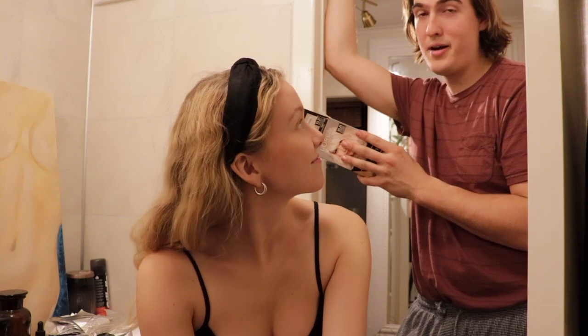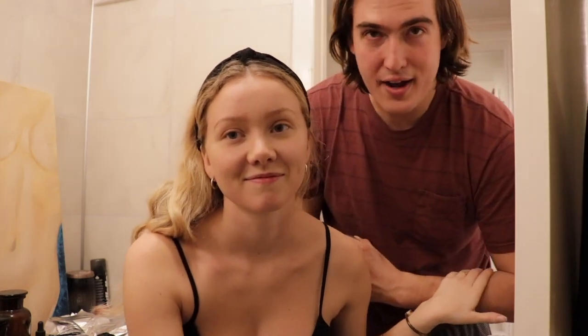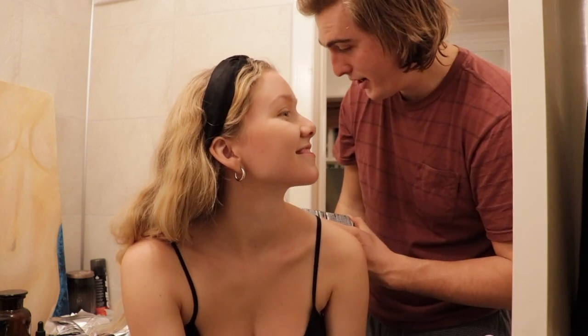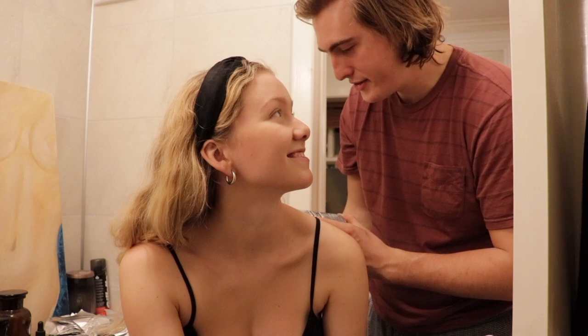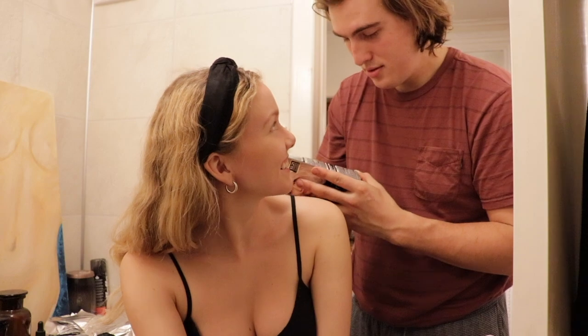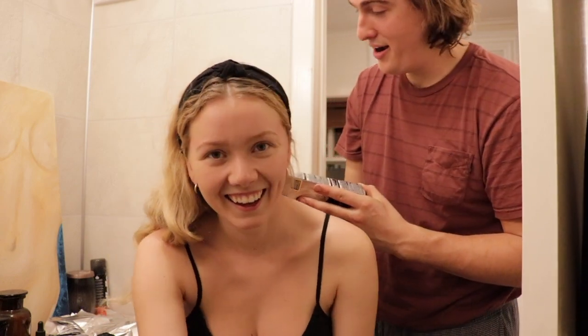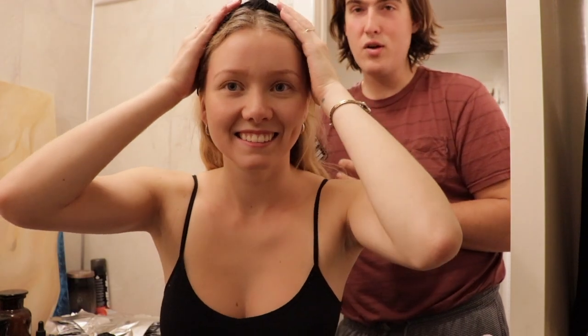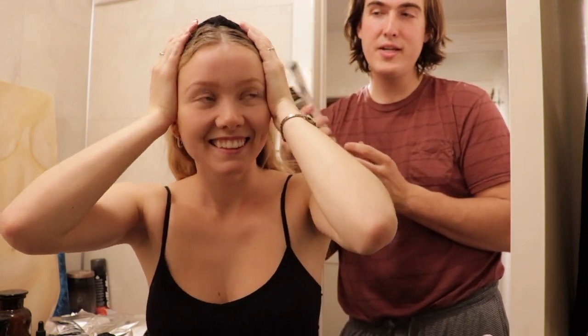I've never even seen a video or anybody in person coloring hair — not in movies, nothing. I have literally no idea how to color hair. But I should be fine because the instructions are in Danish, Swedish, and Icelandic. So I'm going to have no problems. I'm going to have to do it blindfolded, but this is going to be too easy.